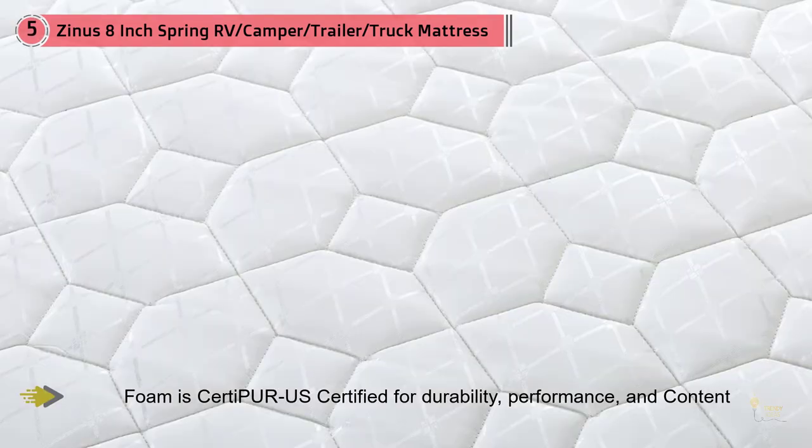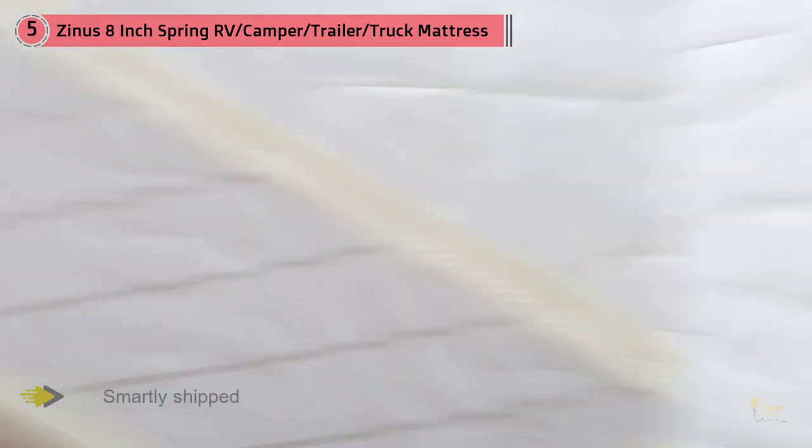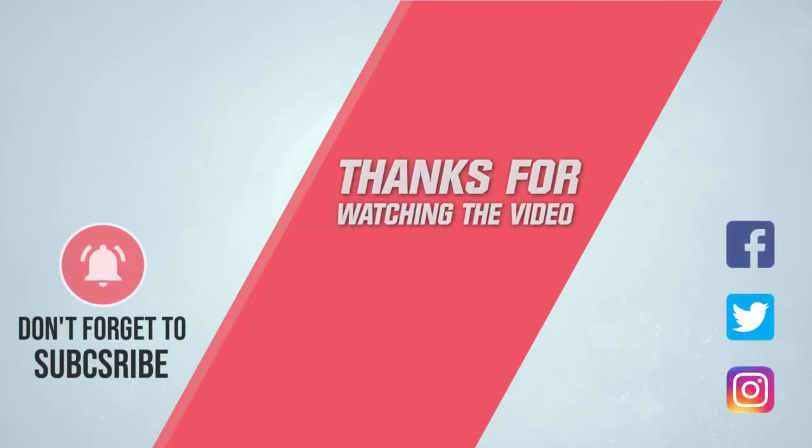Regardless, I love that Zinus gives you the option to choose which one fits your particular needs best. There are a couple of other reasons to get excited about this mattress — for example, it has a green tea visco latex foam layer to ensure your sleeping sessions reach peak comfort levels. For more details, click the link in the description. Thanks for watching the video.